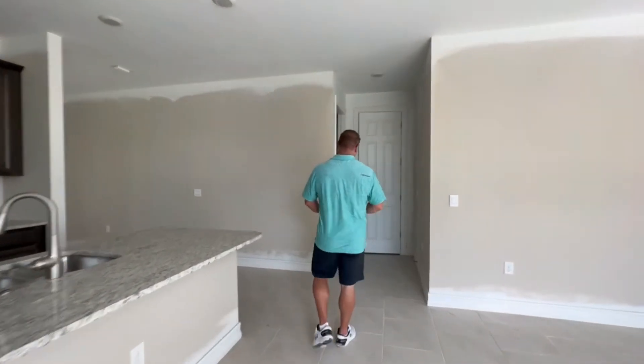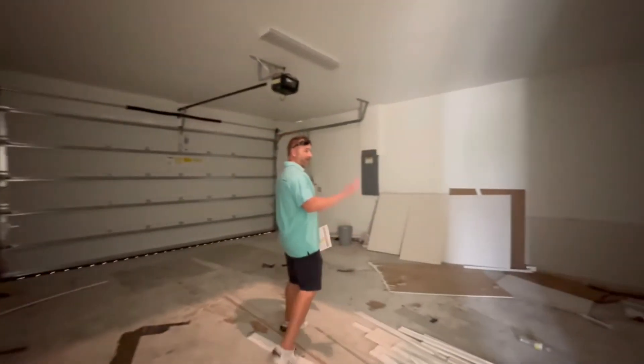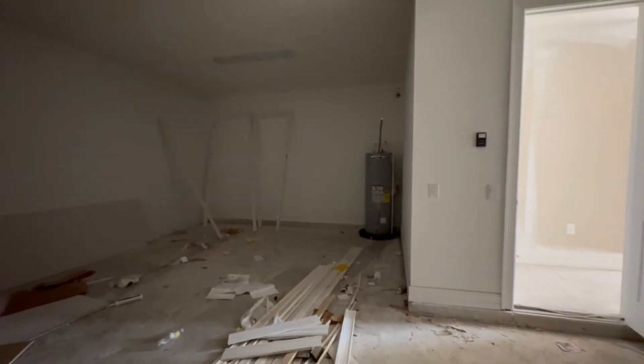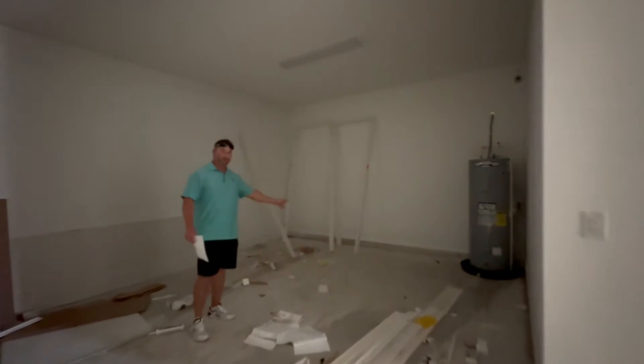Come on this way — it's sort of dark in here. This is the garage. It's a two-car and it does have a little bit of an extension there, a little extra depth to it. A normal garage is going to run you about this length, so you've got an extra 12 or so feet back there.